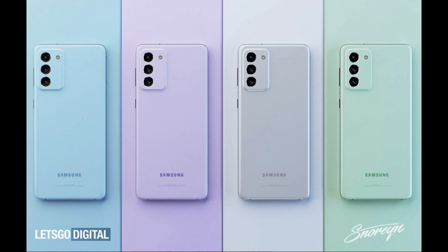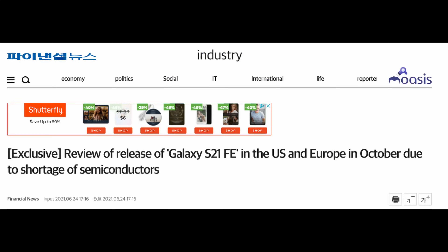First story of the day is about the Samsung Galaxy S21 Fan Edition. If you've been following along, this phone was due to come out in about August and it's been delayed. We didn't really know when it was going to be delayed until, and it looks like the absolute earliest it's going to come out is leaking out from a Korean news site. They're saying the release of the Galaxy S21 Fan Edition in the US and Europe is due in October, due to the shortage of semiconductors. October is a couple of extra months away from what they originally were planning on, but again, that's the absolute earliest.